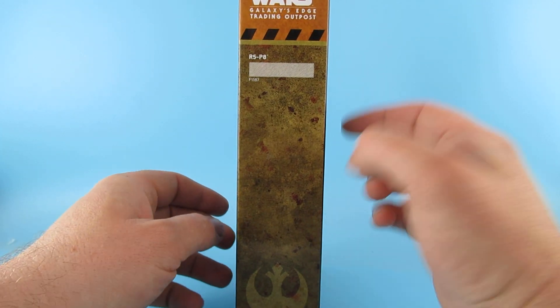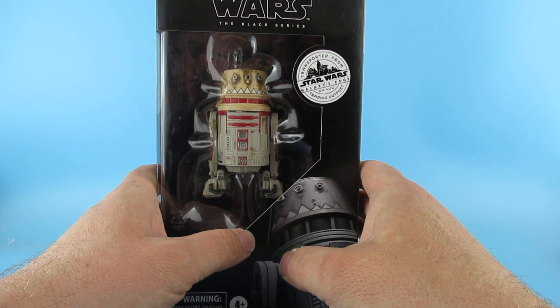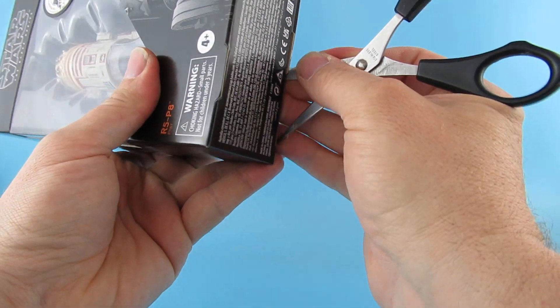So that was the info on the back. It's got the branding down the side there — Galaxy's Edge Outpost trading post down the side. I didn't know what I'd done with the scissors, but yes, there they are. All right, so we're gonna open it down here.